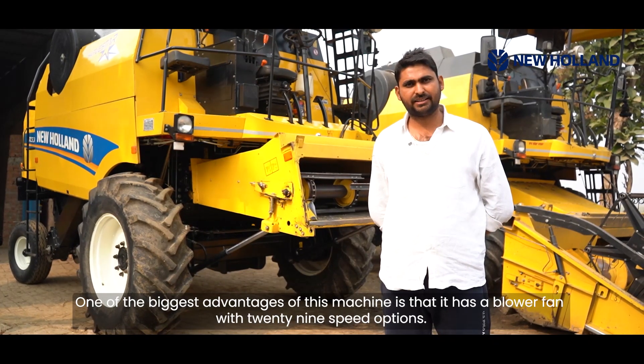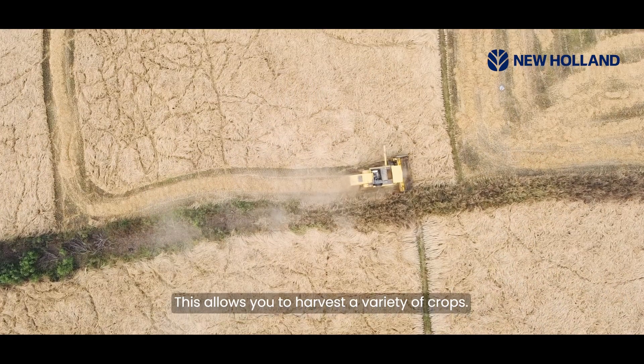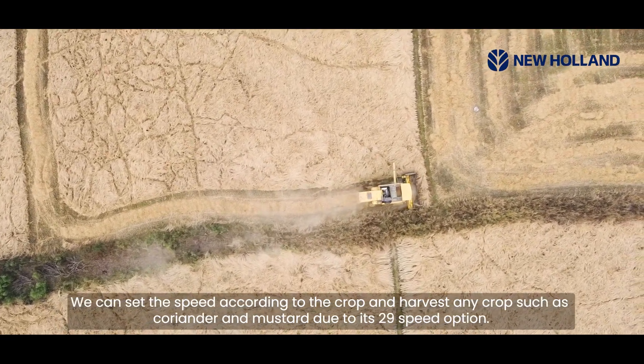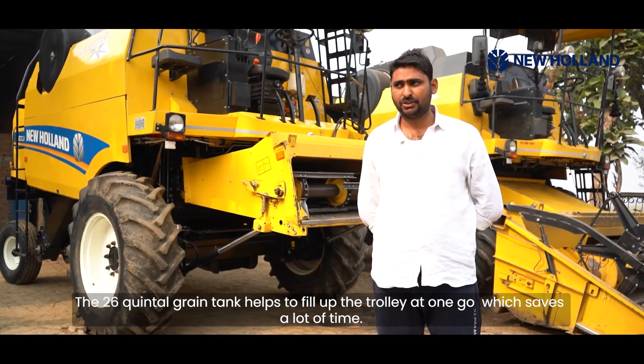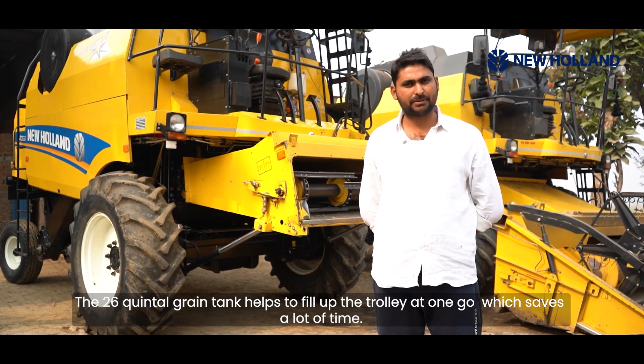This machine is very important because it has 29 different speeds. We can set different levels and cut all types of crops using these 29 speeds. Also, the grain tank fills up to 26 units and can fill a trolley in one go.